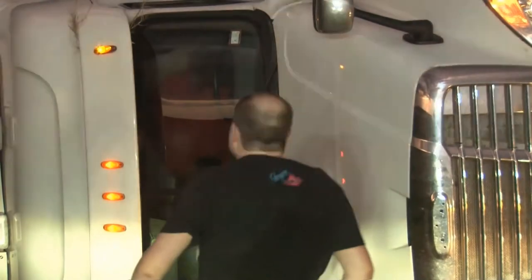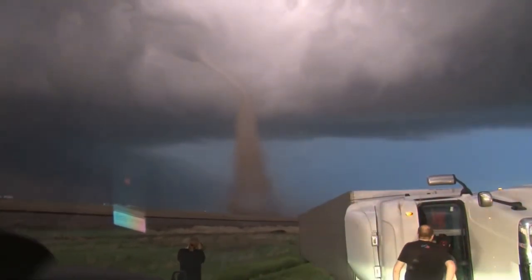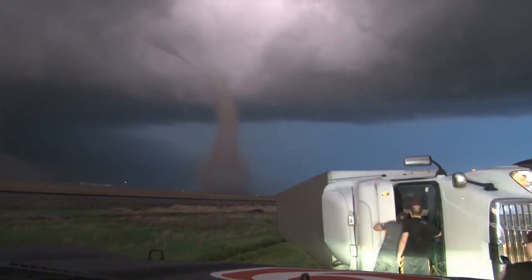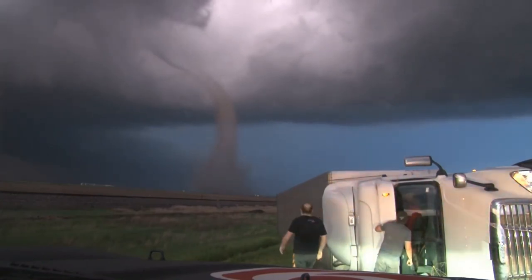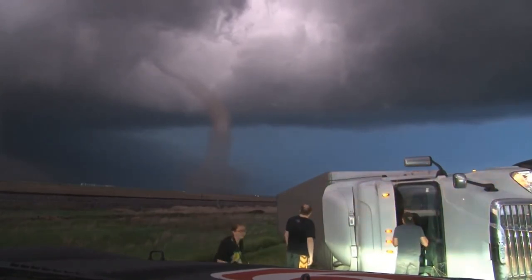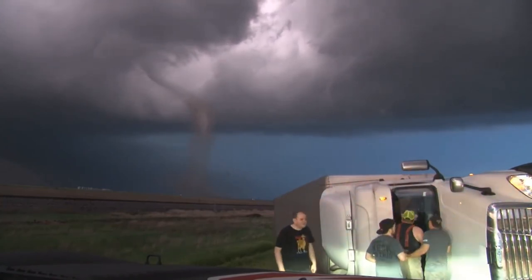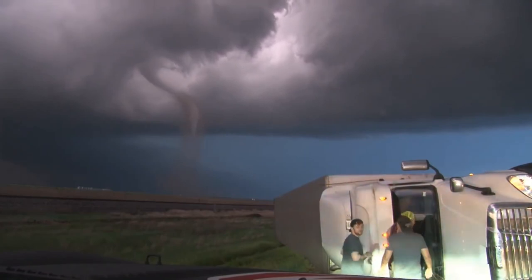This semi just ran smack right into that tornado. There are a lot of people trying to help him out right now. And you folks in Mineola, this thing is headed right your direction. They're trying to get the driver out now. Again, this is two miles southwest of Mineola on Highway 54.